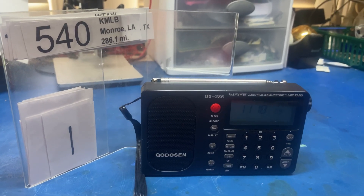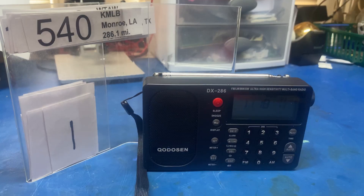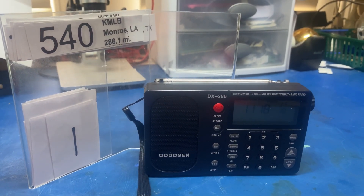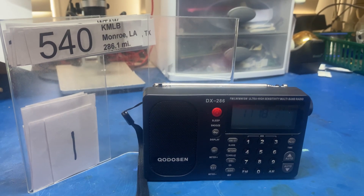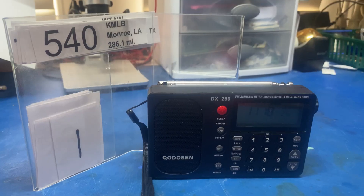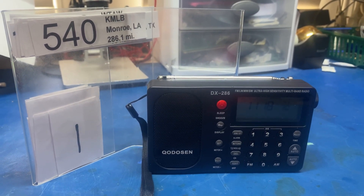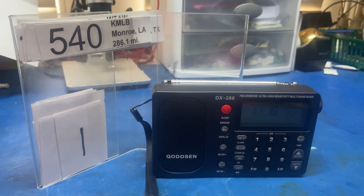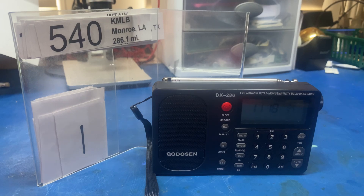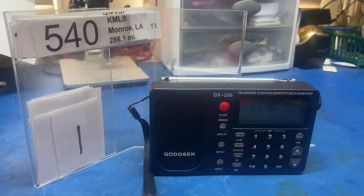I've identified several different configurations that we're going to test. Configuration number one is just what you see — the radio by itself. When you get into the actual testing, I'm going to be testing several frequencies. I picked these because they're a combination of rim shots and very weak fringe stations. I'm not going to concentrate on local because all it's going to tell you is the radio does a fantastic job of receiving local — that's not very useful. So I'm going to concentrate on these weaker stations.